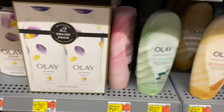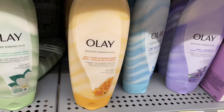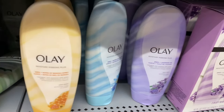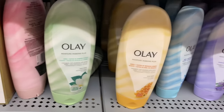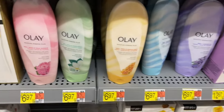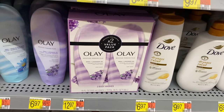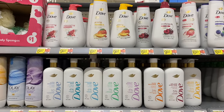You can get an Olay value pack for $12.97, or they have individual ones with notes of manuka honey, notes of blue lotus, lavender oil, and jasmine petals. There's also a pink floral one, and you can get a two-pack of Olay as well.